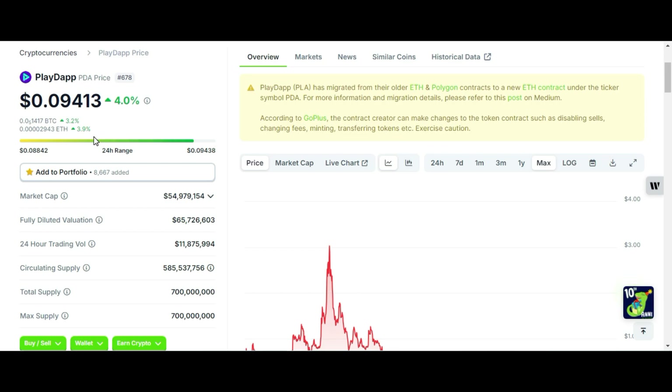At the time of recording, its price is 9.41 cents. It is ranked 678, with a market cap of more than 54 million dollars. Its fully diluted valuation is more than 65 million dollars and its 24-hour trading volume is 11.87 million dollars.